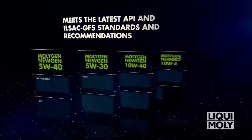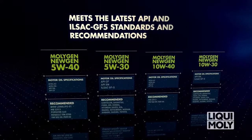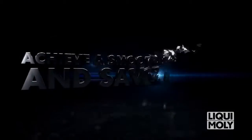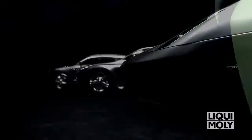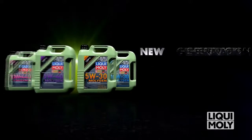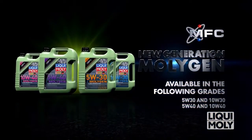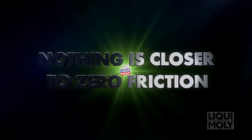The new generation MOLYJED meets the latest API and ILSAC GF5 standards and recommendations. Achieve a smoother drive and save fuel. LIQUI MOLY's new generation MOLYJED — nothing is closer to zero friction. GF5.